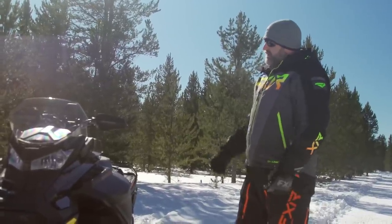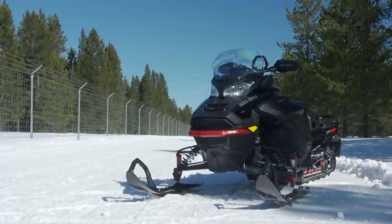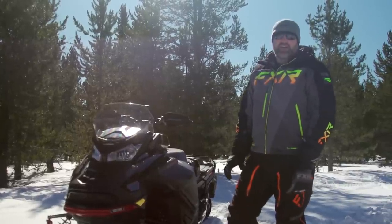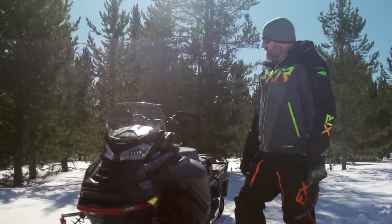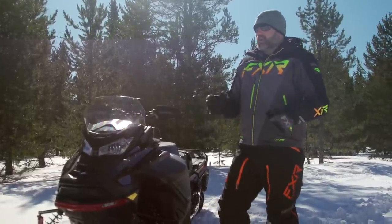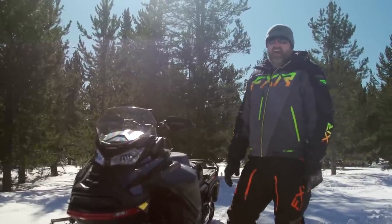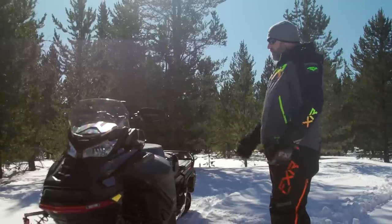Under the hood with the turbo you get that awesome turbo flutter, and I think Ski-Doo does this better than anybody. You just blip the throttle and you get that turbo flutter — kind of a blow-off valve sound. It sounds great and it's actually addictive. Whether you're pushing the throttle in your driveway, at a rest stop, or getting gas, you just want to keep blipping the throttle to hear that sound.